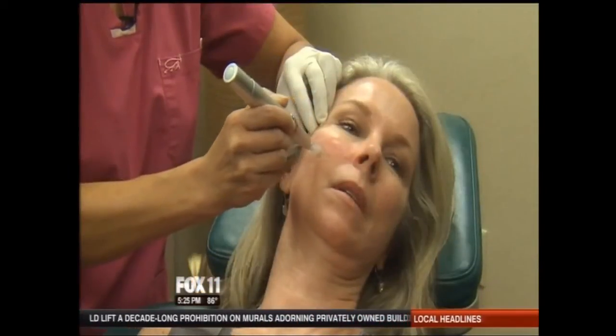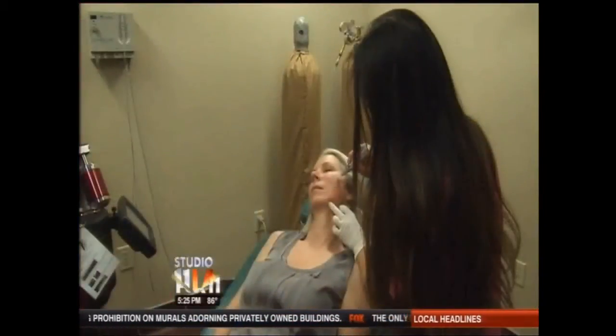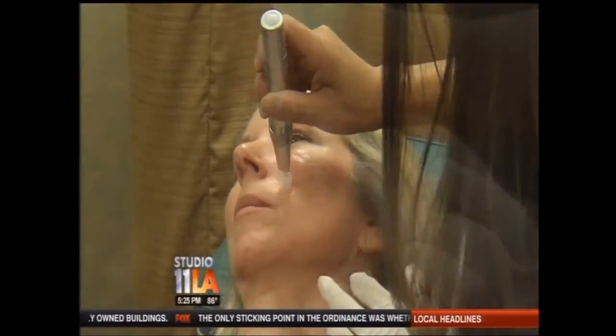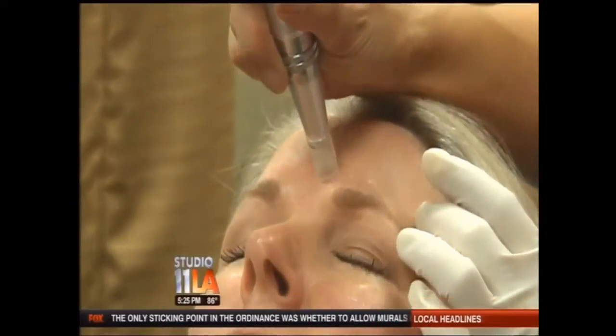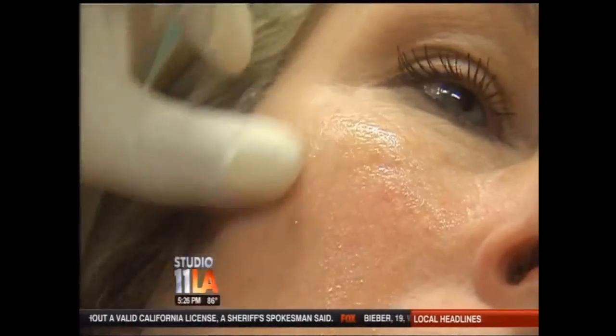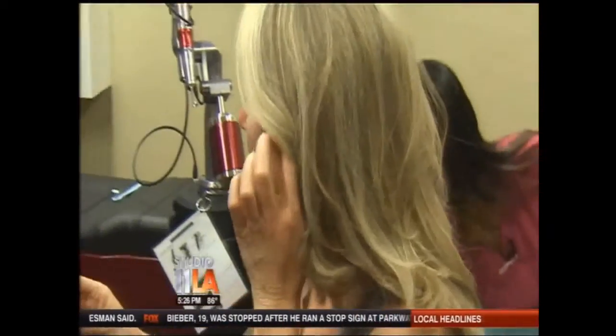The needles can be set to penetrate the skin at different depths depending on how much improvement you want and how much downtime you can afford. This is Jackie's first session — she doesn't want downtime, so the needles are set for a shallow penetration, which still drew some blood on her forehead and nose. It helps to plump the skin and make it look more youthful. Jackie's session lasted about 20 minutes and costs around $200.